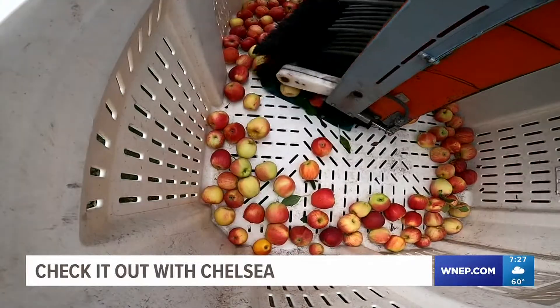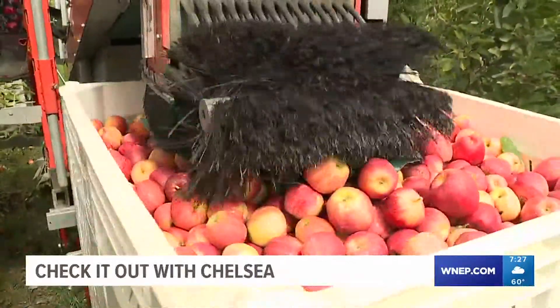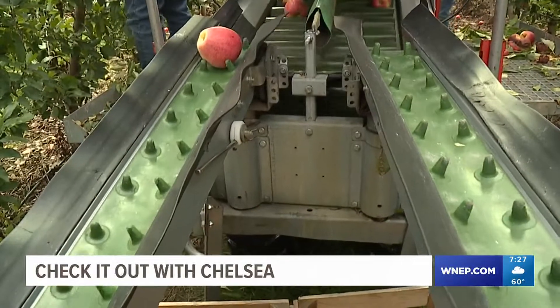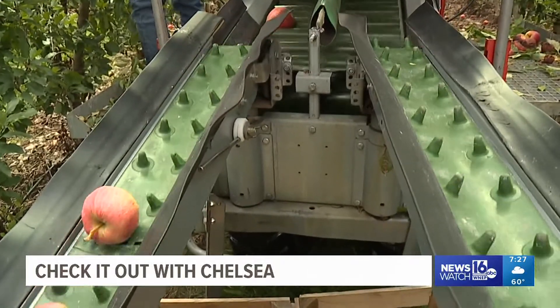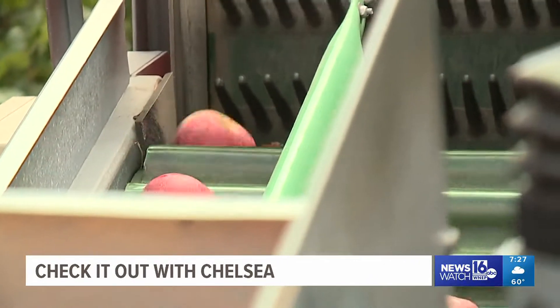This machine has changed the game in apple picking, allowing the crew to fill a bin in under 20 minutes. Greg says the $65,000 he spent on this machine eight years ago has been well worth it, because now they harvest without any worries of bruising during the process. Efficiency and productivity have gone up.